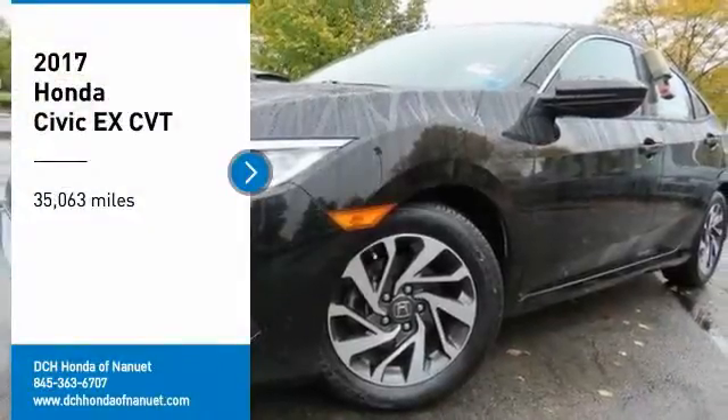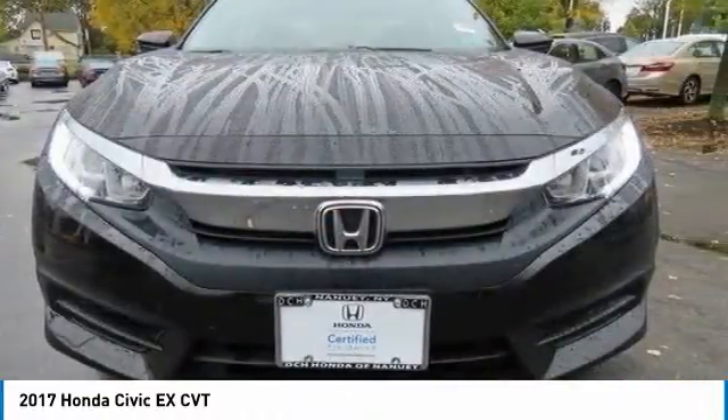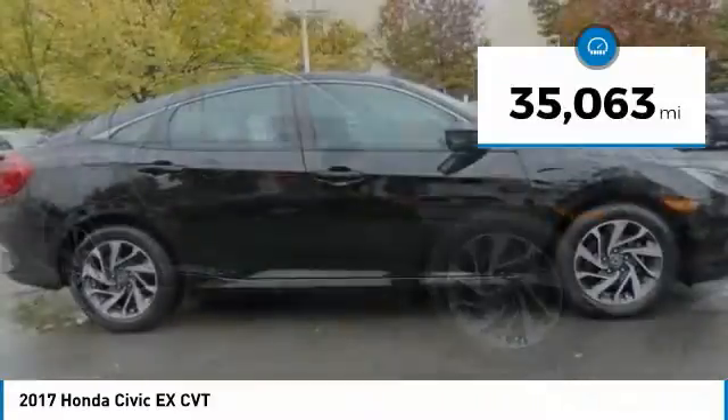You are going to love the 2017 Honda Civic. Honda Civic: practical, awesome gas mileage, and incredibly reliable. This vehicle has less than 40,000 miles.